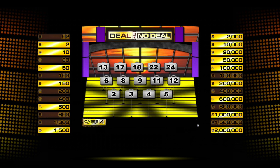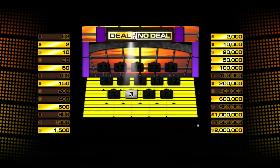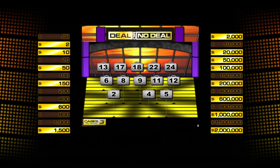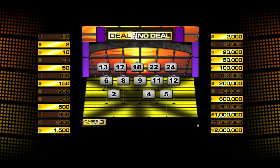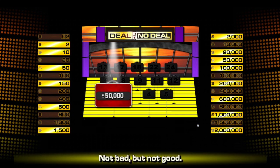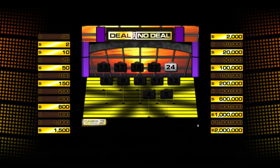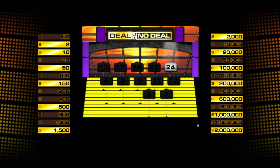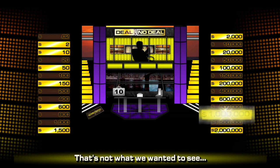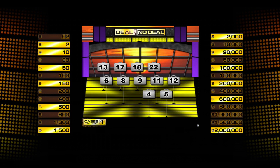Round three — four cases now. Let's start with number 3: looking for a small amount — ten thousand dollars. Great. Upper right hand side is fine but I still need to get rid of some other small ones. Let's go number 2: fifty thousand dollars. I don't need to open up any bigger ones at this point. Let's go 24 — four million dollars. Ouch.